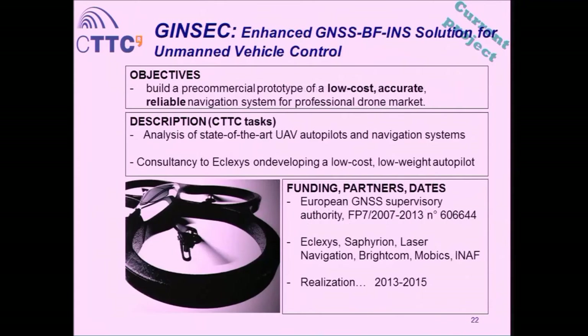GenSec is also a current project, where we are doing technology and algorithms consultancy to a company called Eclexis, who want to develop a small, low-weight, low-cost autopilot for small drones. They want to do this based on our algorithms and advice — not just on the algorithms part but also the technology part. We did an extensive market search of autopilots and technologies for this project. It started in 2013, so we are right in the middle of the project.